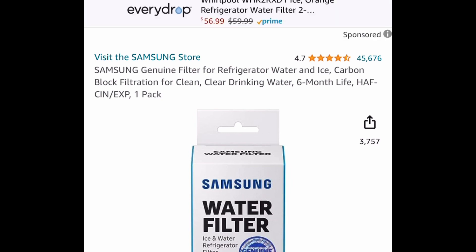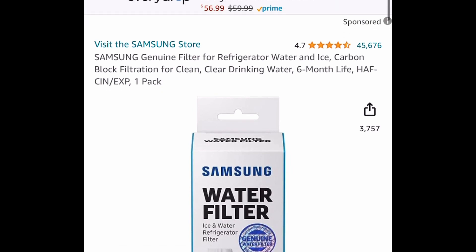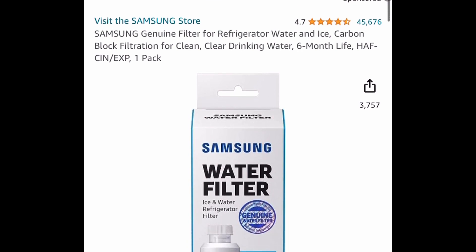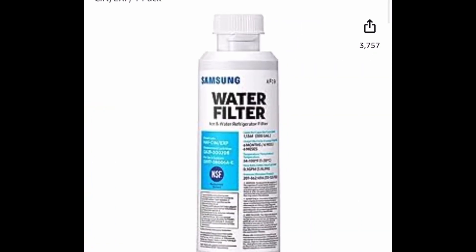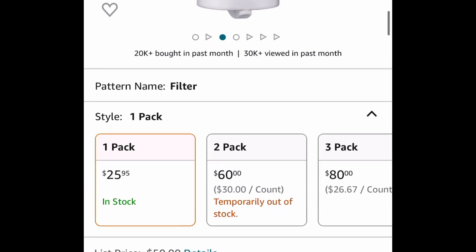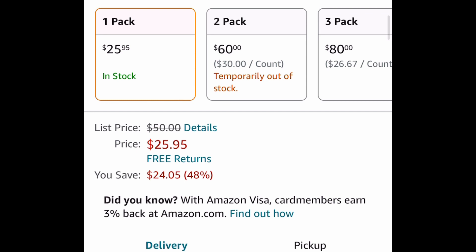Next one here, if you have the same fridge I do — this has amazing reviews, of course. It's a Samsung filter for your refrigerator. Just make sure it's compatible with your fridge. The price for this is crazy because this is normally like $50 at Best Buy and even on Amazon, but it's currently price dropped down to $25.95. That's definitely a stock-up price.